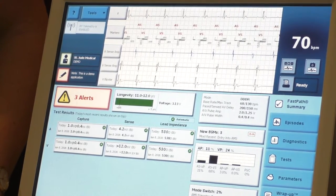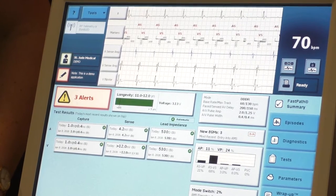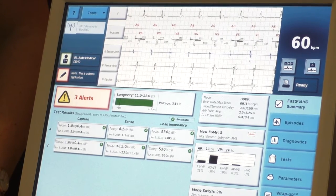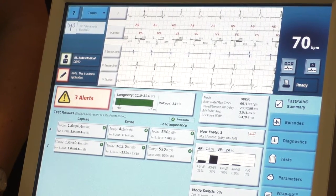Sometimes if a patient's normal sinus rhythm has a big signal, but then they go into atrial fibrillation, that signal can be very, very fine. So sometimes you can undersense that too. There are different sensitivity adjustments we can make each time.